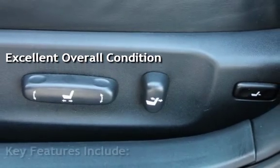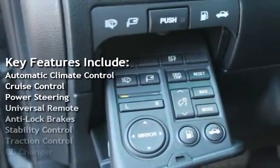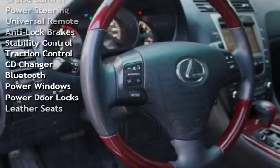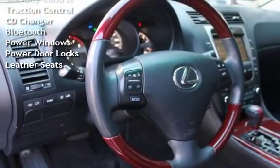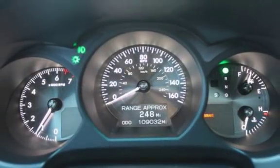Key features include automatic climate control, cruise control, power steering, universal remote, anti-lock brakes, stability control, traction control, CD changer, Bluetooth, power windows, power door locks, and leather seats.